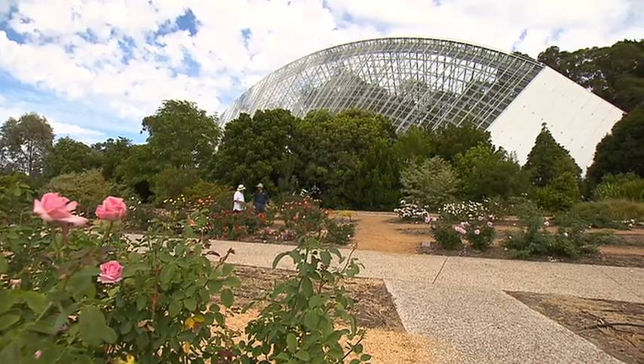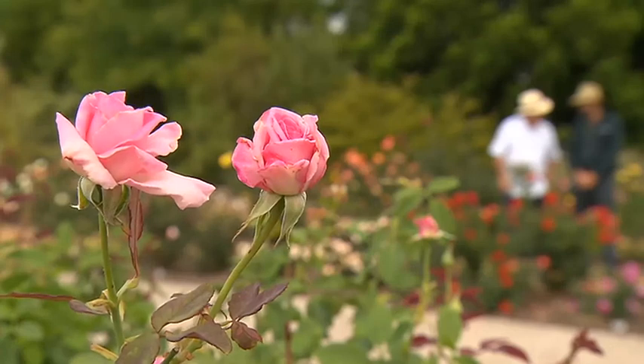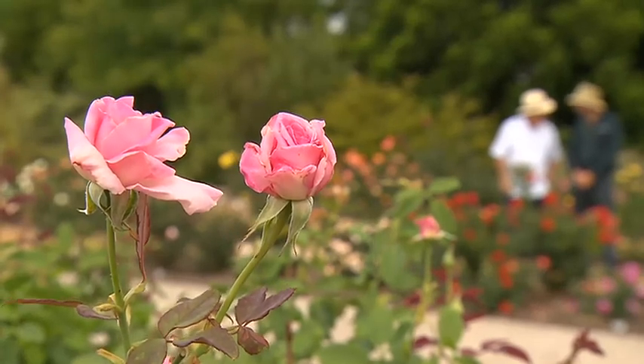So Andy, it's a magnificent garden — how many roses would you have here? All up, as a round figure, around 4,000 roses that we look after. Big job? Yeah, never-ending, like the Sydney Harbour Bridge.